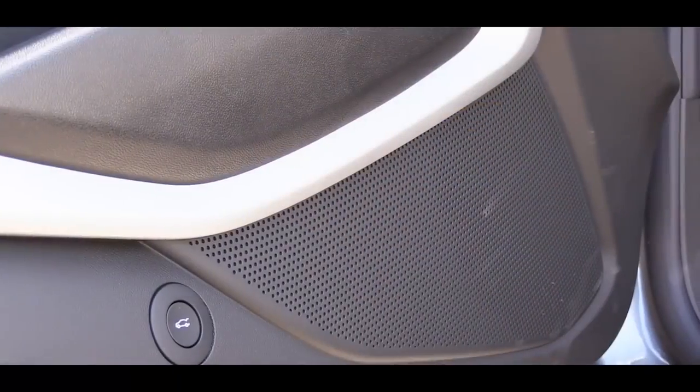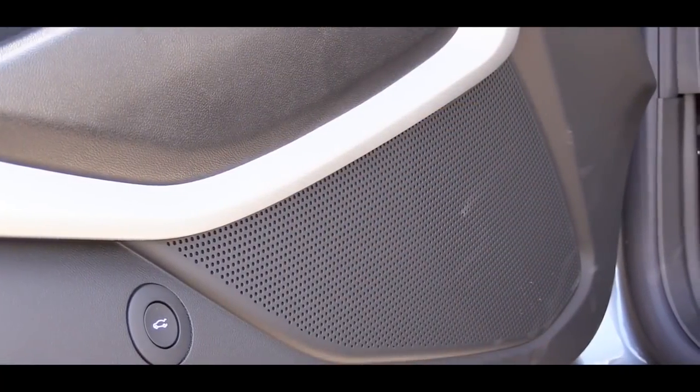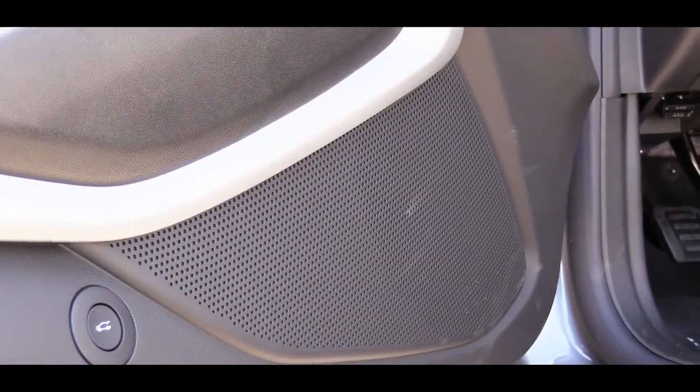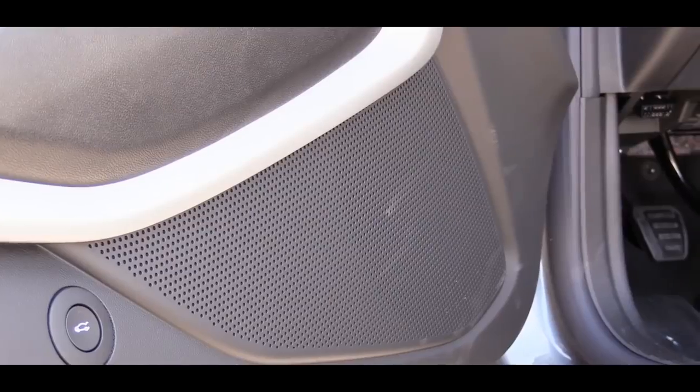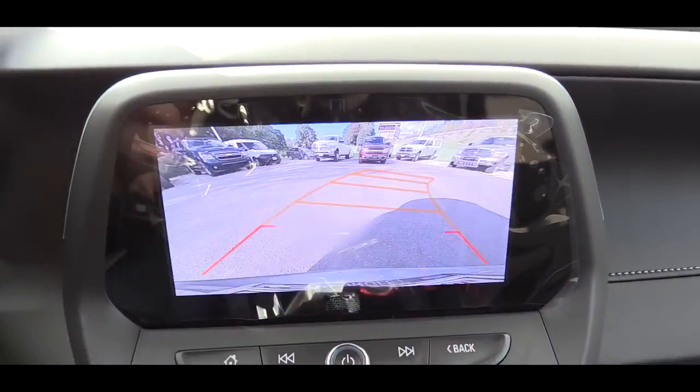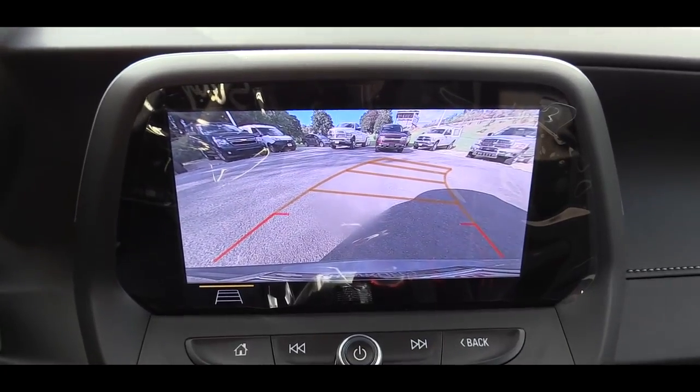Not the most bass in the world, but there are ways to adjust it — you can always add a sub or an amp. For the 1LE, I'd honestly leave it as is. The sound system is fine, just not the most bass-heavy I've heard.